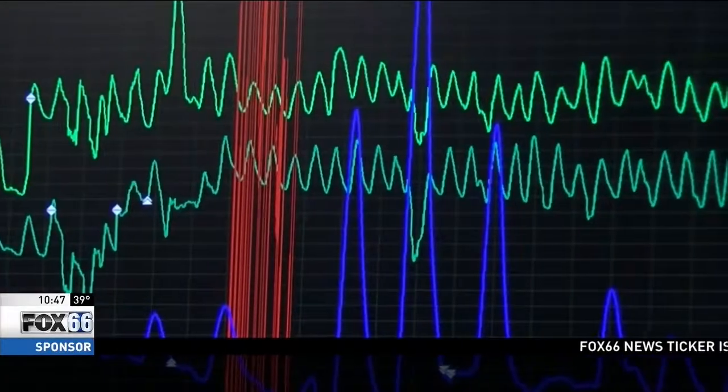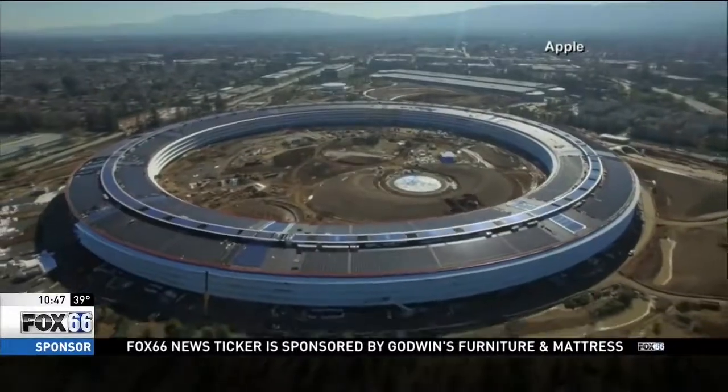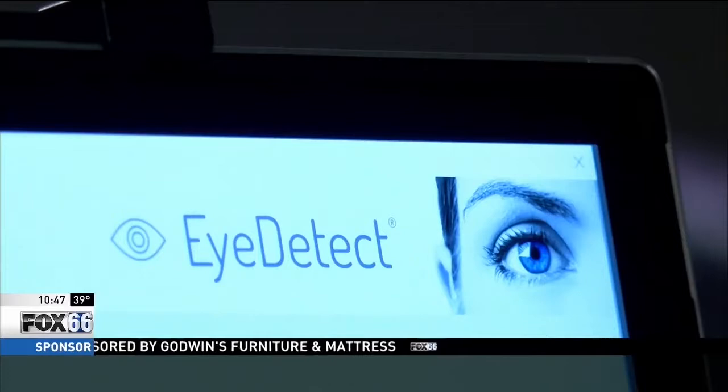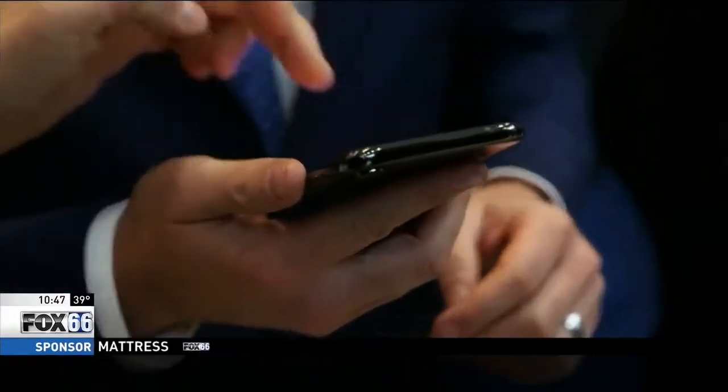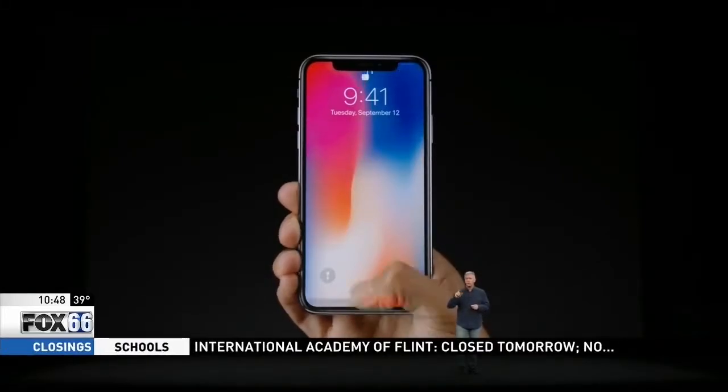Harris says the beauty of computer algorithms is that they get smarter over time. "I trust computers and algorithms far more than I would another human being." Still, the polygraph remains a powerful detection tool, not likely to be replaced anytime soon. "I think it's the age old argument of man against the machine." Big time technology company Apple has taken notice of iDetect — Apple purchased the sensor technology used to calibrate and read the eyes. Does this mean our iPhones could eventually become handheld lie detectors? Harris says only time will tell.